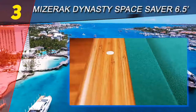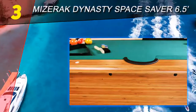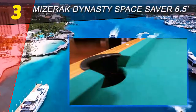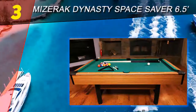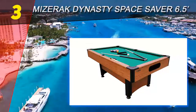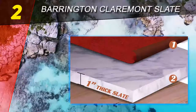Halfway through our list at number 3, the Miserak Dynasty Space Saver 6.5. What a uniquely awesome design — the Miserak Dynasty Space Saver 6.5 billiard table is one of the world's top known and well-constructed pool tables. In typical situations, billiard tables range anywhere from 7 to 10 feet long, which can overwhelm rec rooms, but this model offers great fun with its small length.